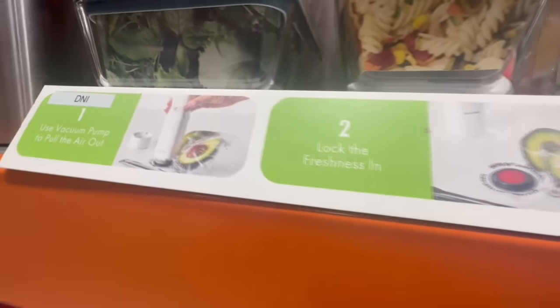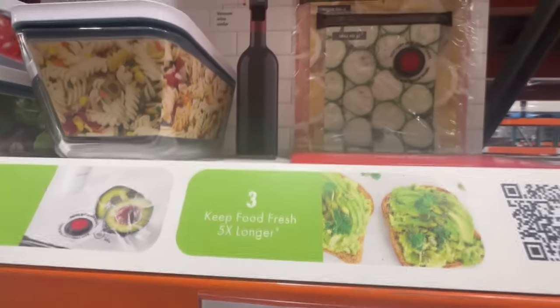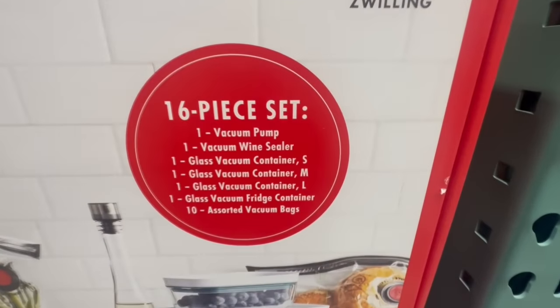I really like it — I've been using the containers quite constantly, especially when I'm cutting up or meal prepping things like my fruits and veggies. These containers are super helpful; it helps maintain my produce and it lasts a lot longer.